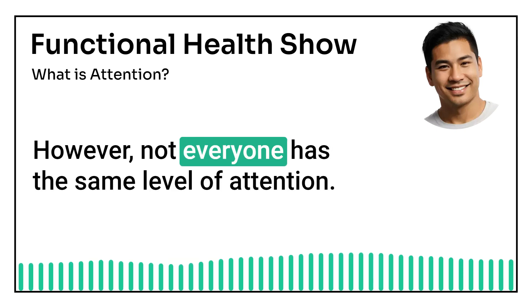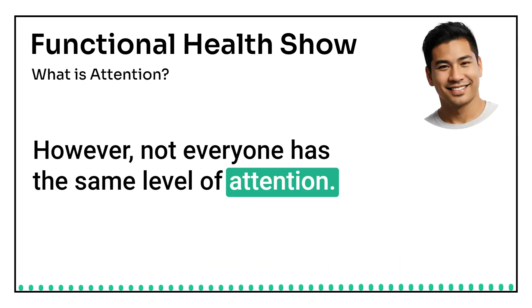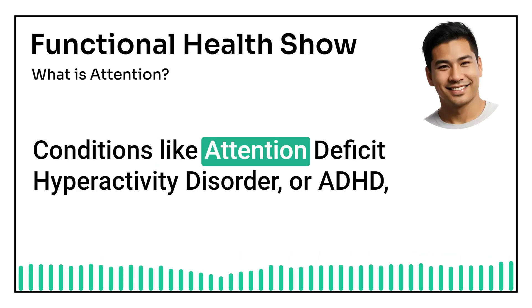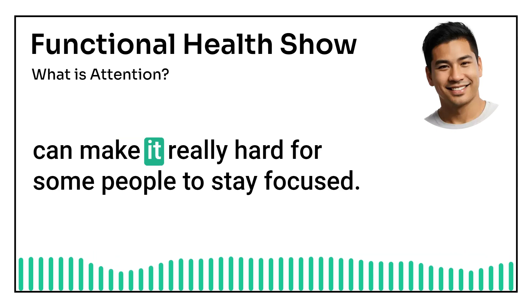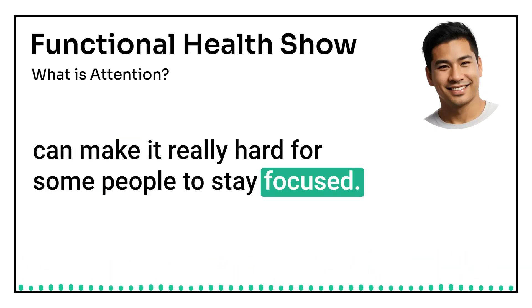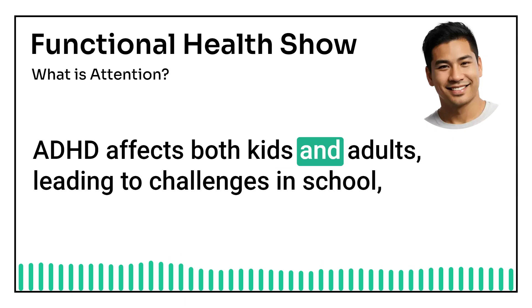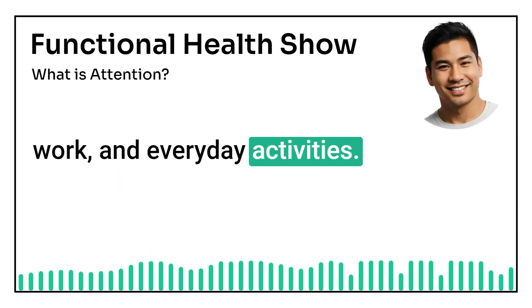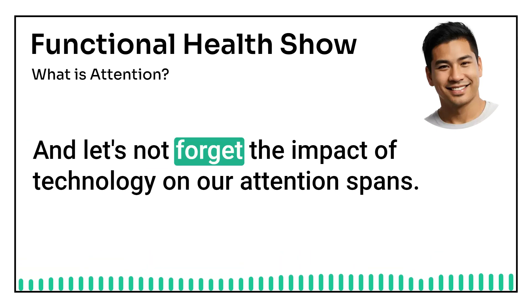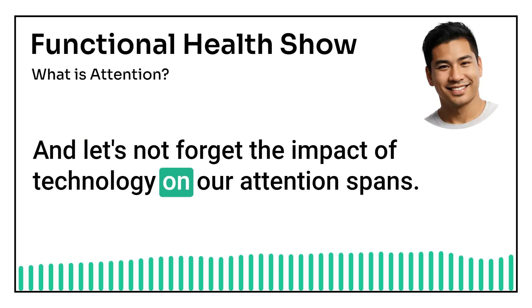However, not everyone has the same level of attention. Conditions like attention deficit hyperactivity disorder, or ADHD, can make it really hard for some people to stay focused. ADHD affects both kids and adults, leading to challenges in school, work, and everyday activities. And let's not forget the impact of technology on our attention spans.